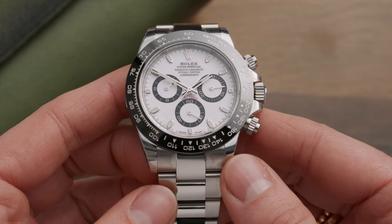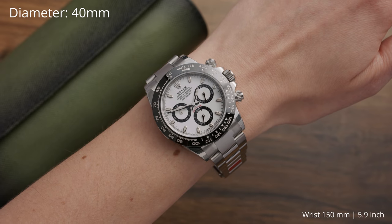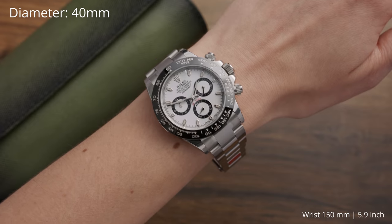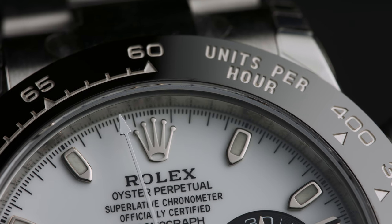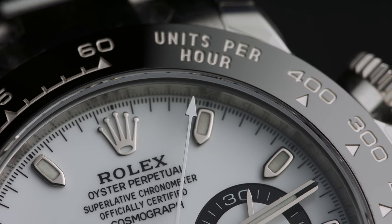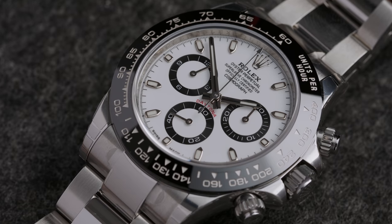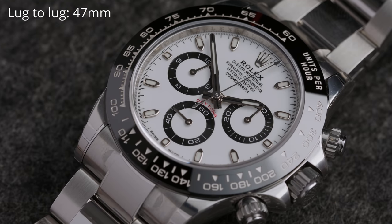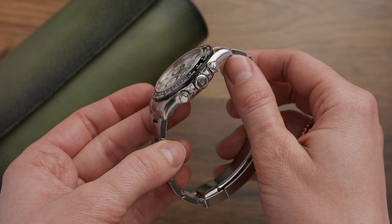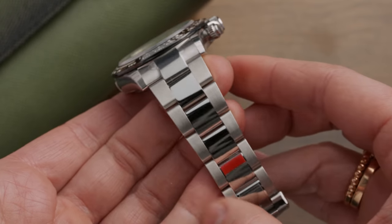This Rolex Daytona in the Panda dial variation is right now the most sought-after Rolex model. It measures 40 millimeters in diameter but looks and wears actually a bit smaller than that, mainly because of three things: first, the black ceramic bezel visually shrinks the watch face; second, the Daytona is a slim watch at only 12.8 millimeters in height; and lastly, it has a lug-to-lug of 47 millimeters. The elegantly curved case and the comfy Oyster bracelet add to the smallish look.